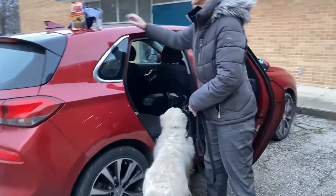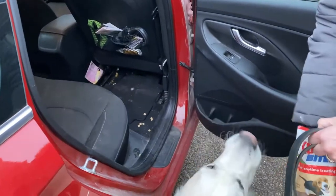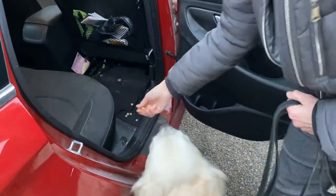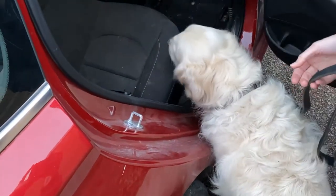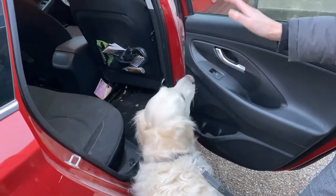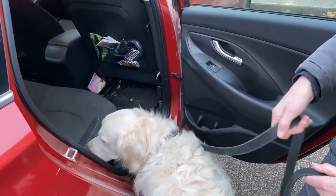He's not really wanting to go in there, so I have to increase the value of the food. We have some treats here. What we're going to do is have him want to work to get onto the seat. He's still not choosing to eat it. When he's not eating, it's his way of saying 'I'm not so sure about this — it's still making me a little bit nervous.'